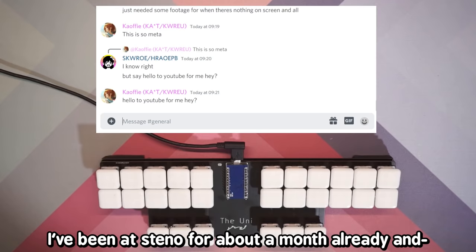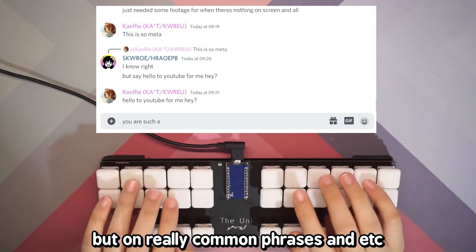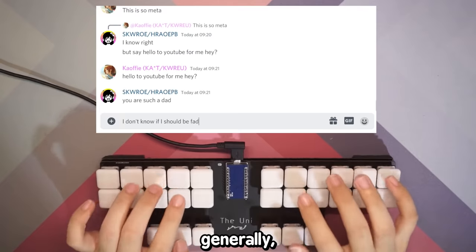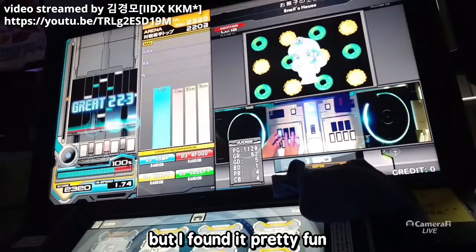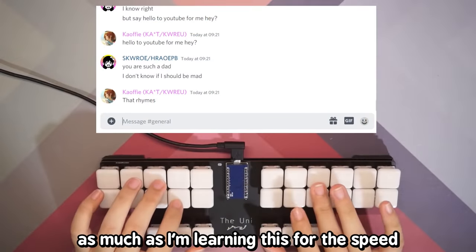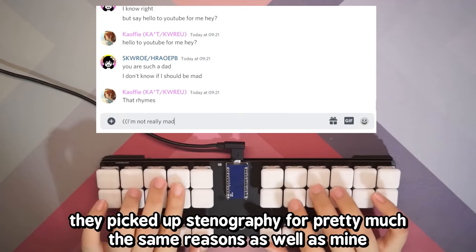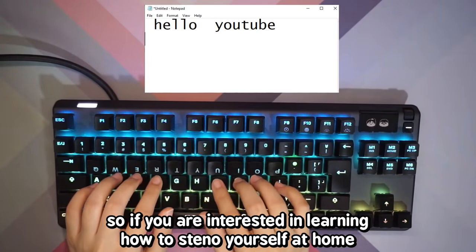There are many briefs to remember, especially if you want to be fast on steno — that's the bulk of the difficulty. I've been at steno for about a month already and I go at about 30 words per minute, but on really common phrases I do go at 70 words per minute. Steno really felt like playing IIDX to me, where every single step is a wall, but I found that pretty fun — it really feels like you're playing a game. As much as I'm learning this for the speed, it is actually a really fun hobby. Most people on the Plover Discord server picked up stenography for pretty much the same reasons.